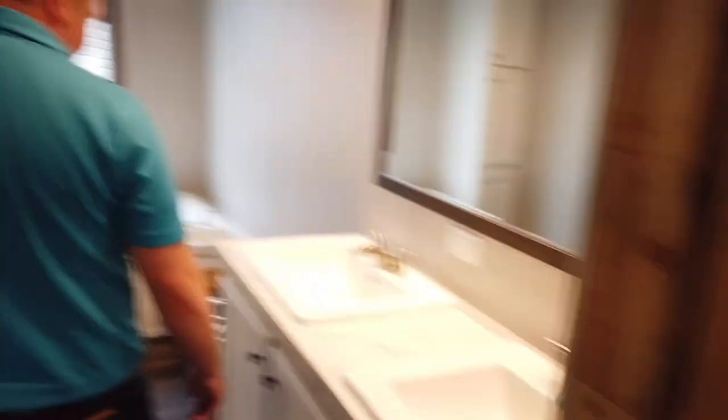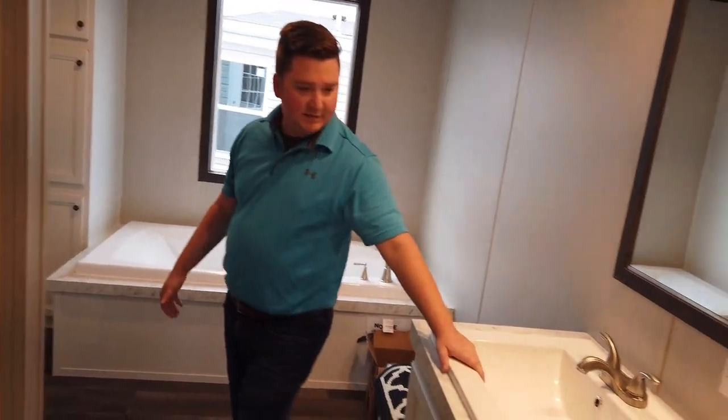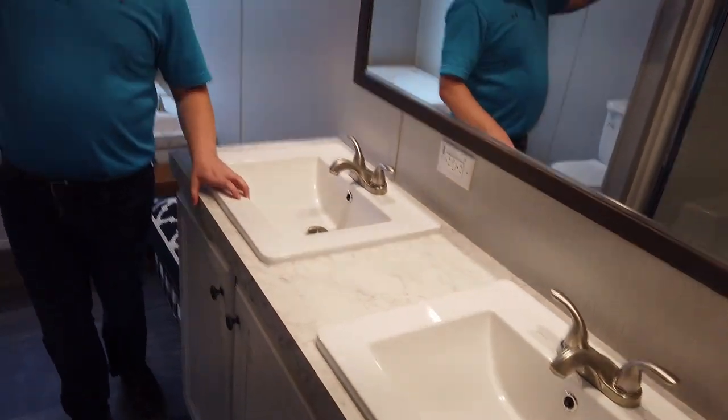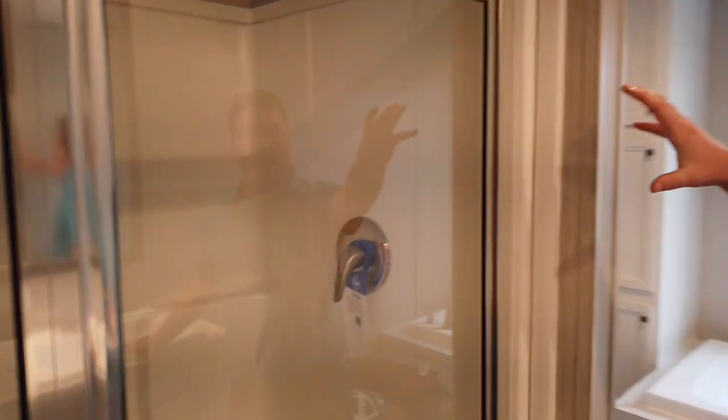And then we go on to the master bath. We do have our porcelain sinks — this is a big upgrade, extremely durable — as well as our fiberglass shower here, which makes it extremely easy to clean and is a lot more durable than plastic.